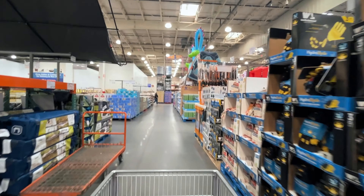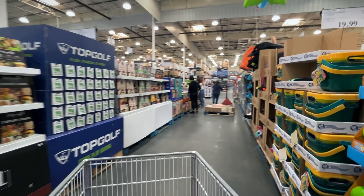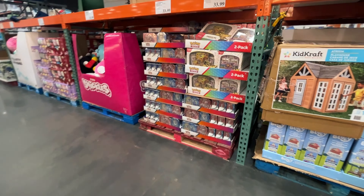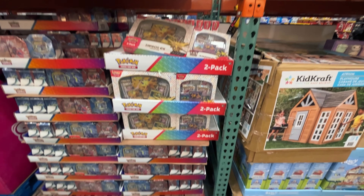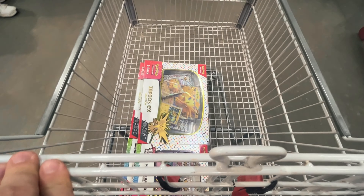I thought I looked in the right section — I looked everywhere in the toy section, right by the books and everything — and I didn't find what I was looking for. But since then I got a tip to look by the wine section. I could have sworn I did, but turns out I completely missed this aisle, and sure enough, that's where they were.